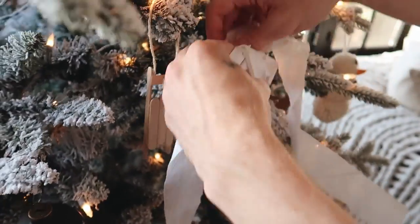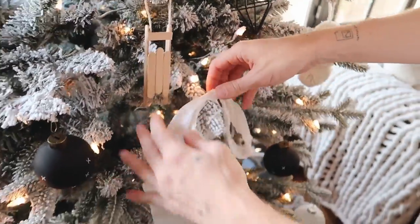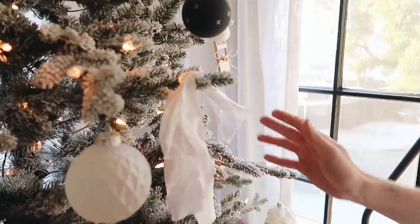A tree is great with just ornaments, but I really wanted to add something additional this year since I'm not adding a garland. I opted for these really pretty little silk bows — they're so cute on the tree. They add a whimsical touch and also a little bit more texture and color.